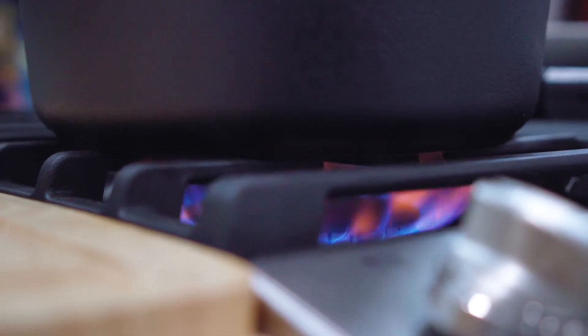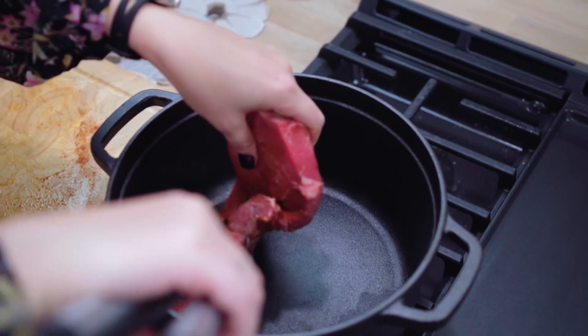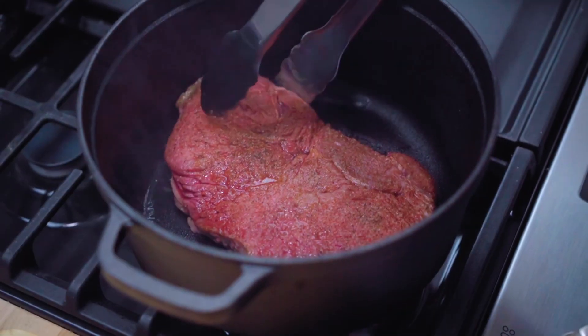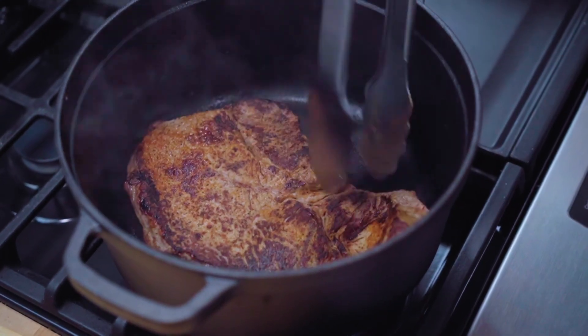Heat a skillet over medium-high heat. Add the steak and cook, flipping once, until a deep golden crust begins to form on both sides of the steak.